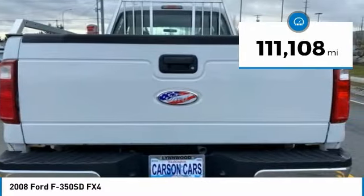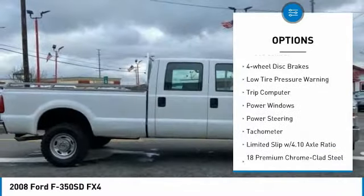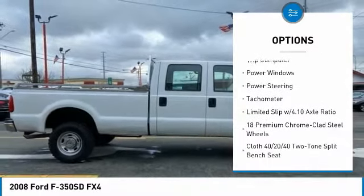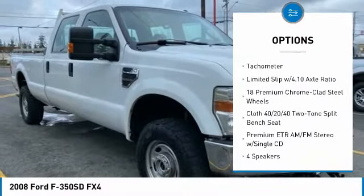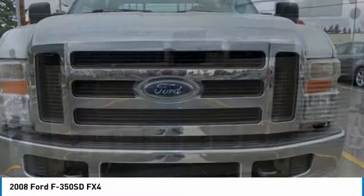Here are some of this vehicle's great options: remote keyless entry, rear step bumper, fog lights, speed control, four-wheel disc brakes, low tire pressure warning, trip computer, power windows, power steering, and tachometer.